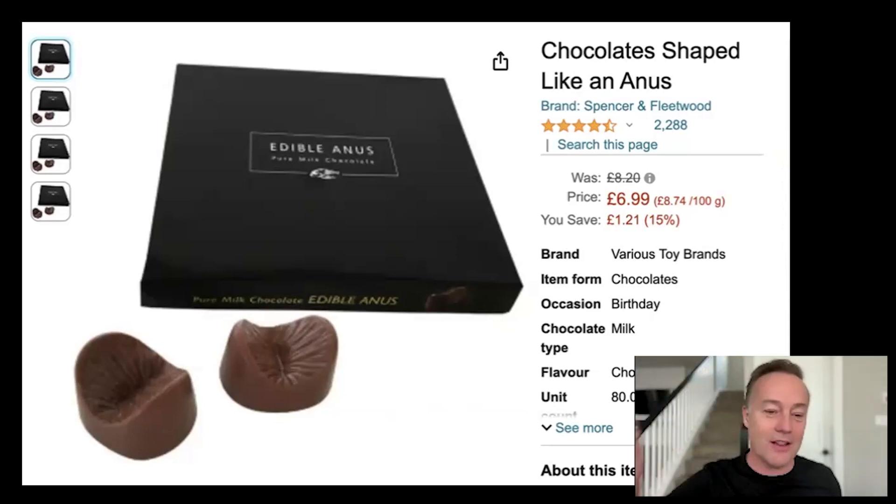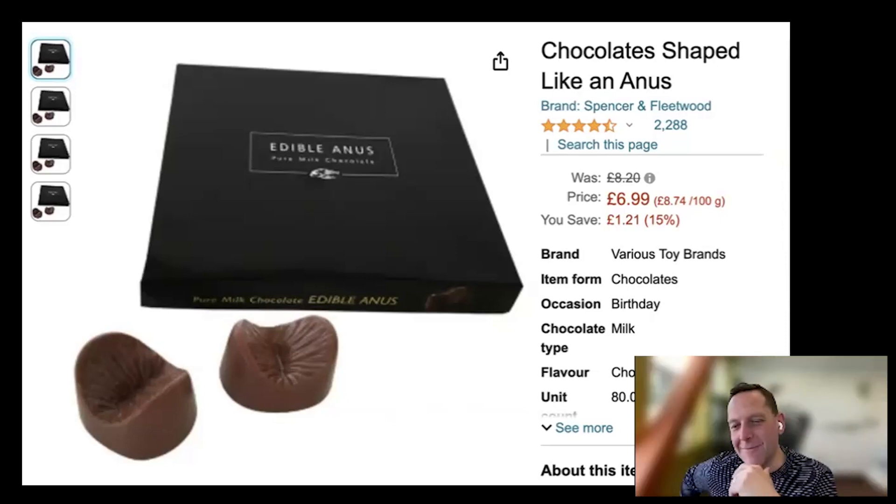Uranus. Chocolate prices are going up. I know what I'm getting you guys for Christmas this year. You notice it was priced in euros, not dollars — yeah, it's not available in America. It was coming from Belgium. I guess they've got some serious kink going on over there. If you want a chocolate Uranus, it's there for you. I don't recommend you make that search if you're listening to the pod.